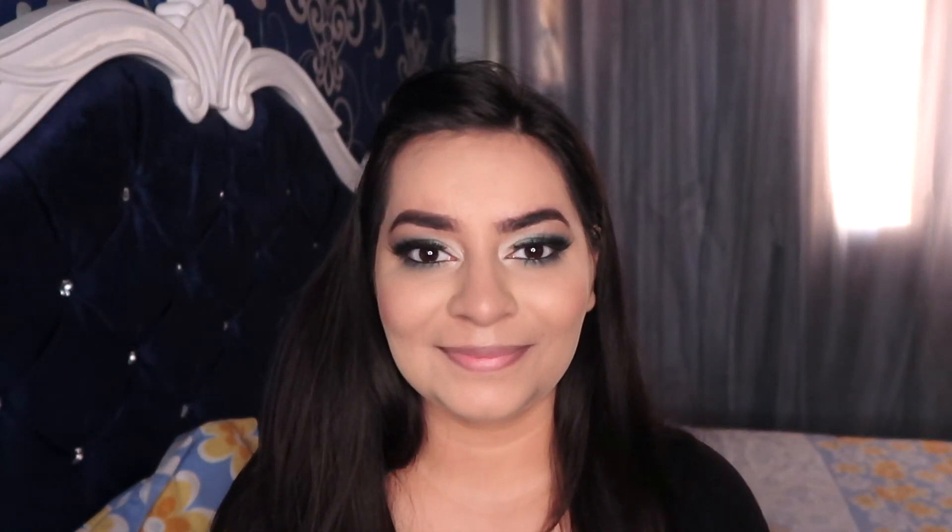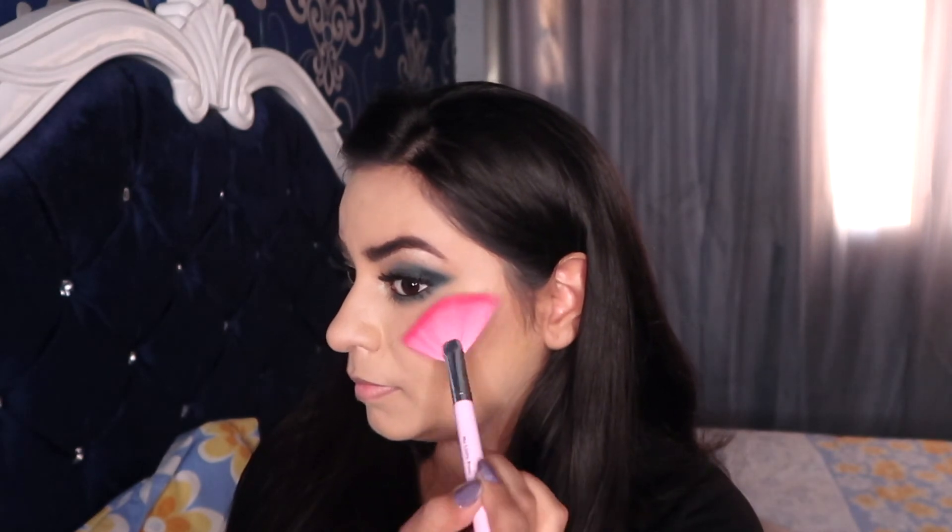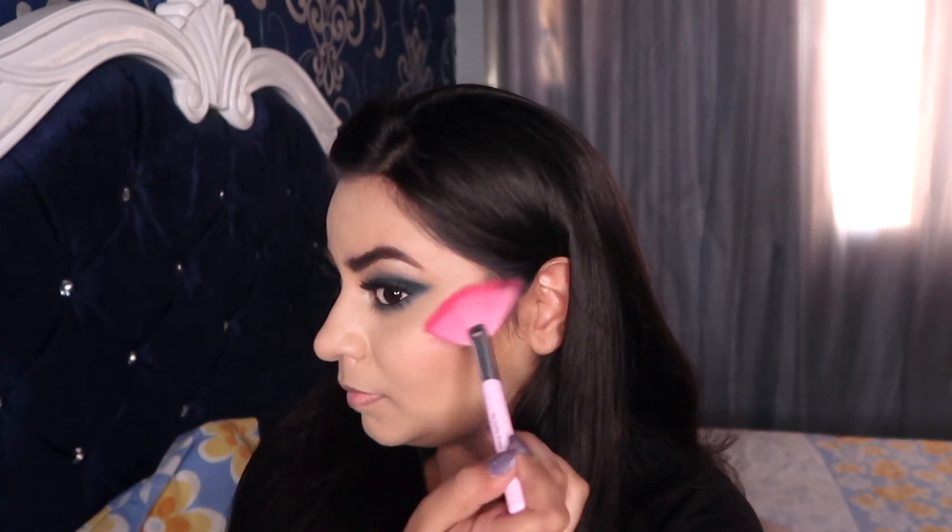I added PAC Mink Lashes in number M75. It's highlight time — using the Nika Glow Getter Highlighter in 24K Glam with a big fan brush to apply the highlighter on the higher points of my face: my cheekbones, just above my eyebrows, my nose, and my cupid's bow.